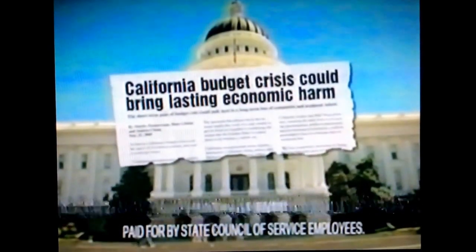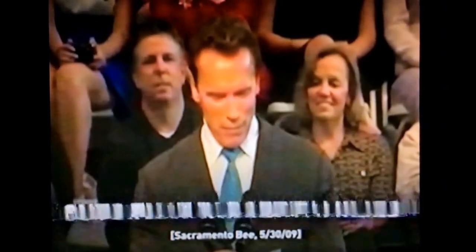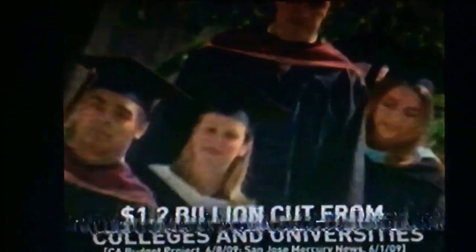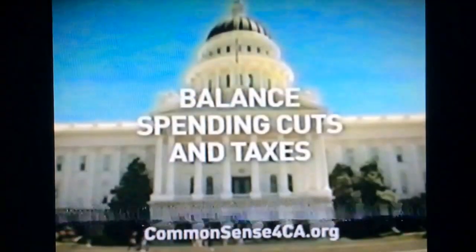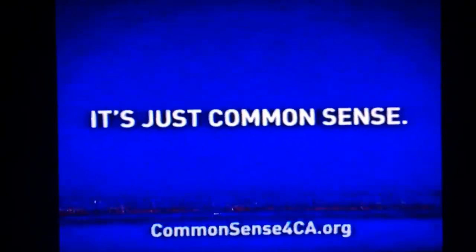In Sacramento, a budget crisis. To solve it, we need balance, cooperation, and common sense. The politicians propose cuts that hit families with no sacrifice from the special interests. It means a million kids lose health care, hundreds of thousands denied college, seniors forced into nursing homes — all while keeping huge tax breaks for big oil and no tax hikes on tobacco or liquor. Tell Sacramento to balance spending cuts and taxes. It's just common sense.